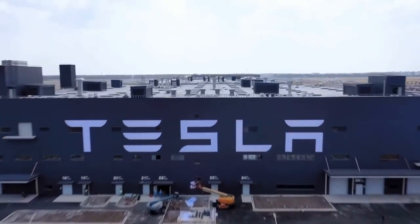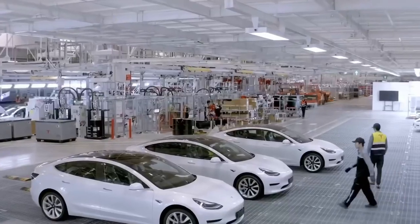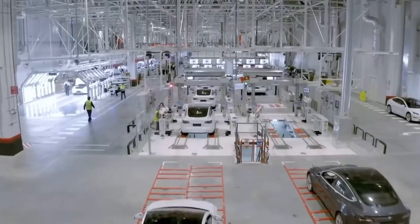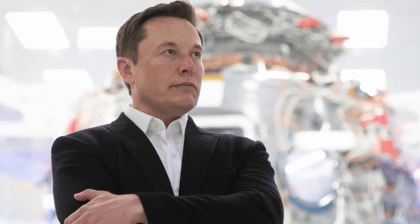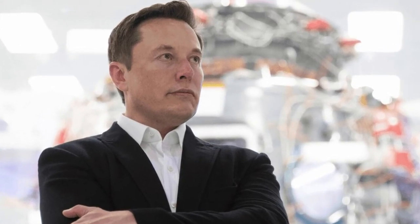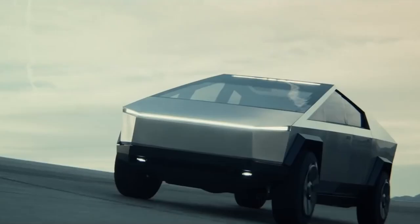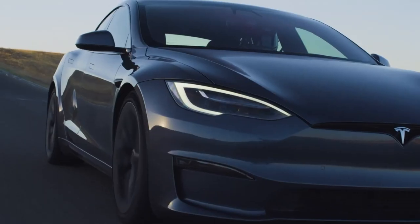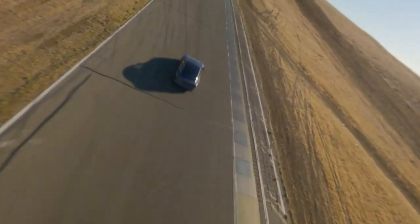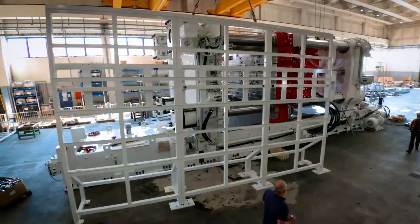From the moment Tesla Inc landed on the scene, it has made quite an impact in the automotive industry and it has no plans on stopping either. Elon Musk is clearly a man with a vision and he is someone who is not trying to go with the norm. When one thinks of Elon Musk, innovation is definitely something that comes to mind. Tesla caused a disruption in the industry when electric cars were released and with Elon's new weapon, Tesla is continuing to make strides in the industry.